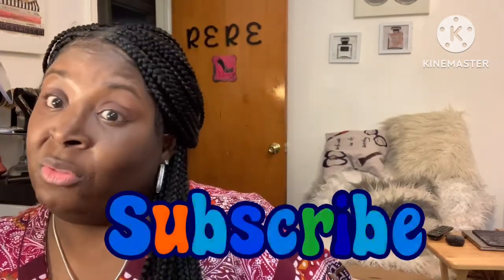Hey family, it's your girl coming at y'all with another video — long time no see, welcome back to the channel. I know it's been a minute, been working and just doing other things, but I'm back with a couple of videos coming your way. If you have not subscribed, please subscribe and hit the notification bell so you know when videos are up.